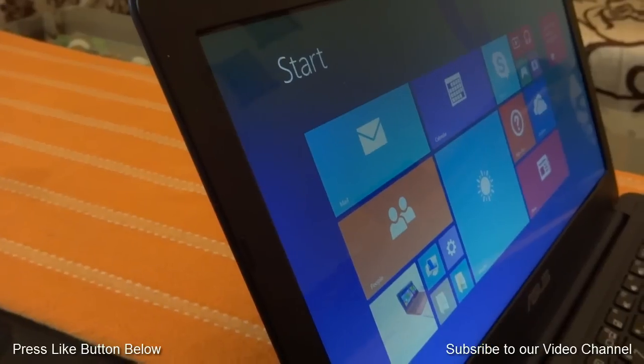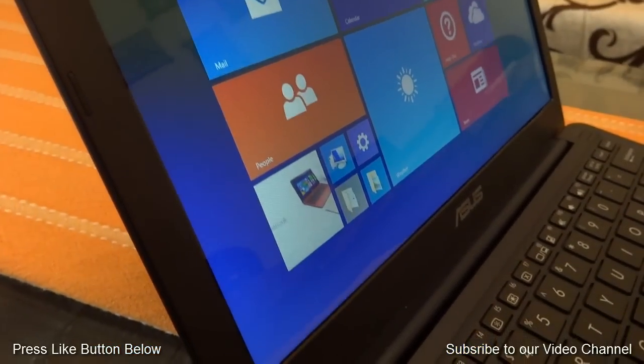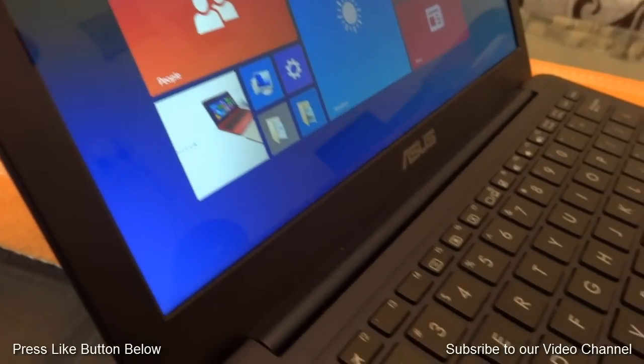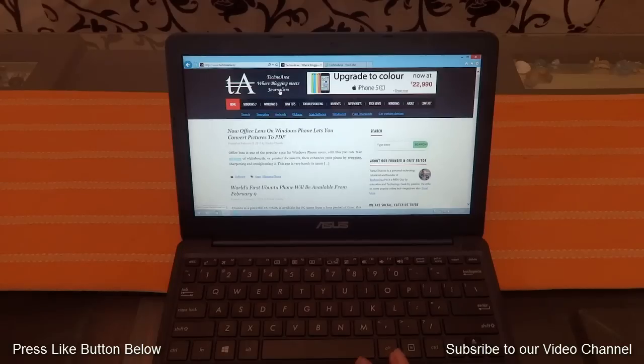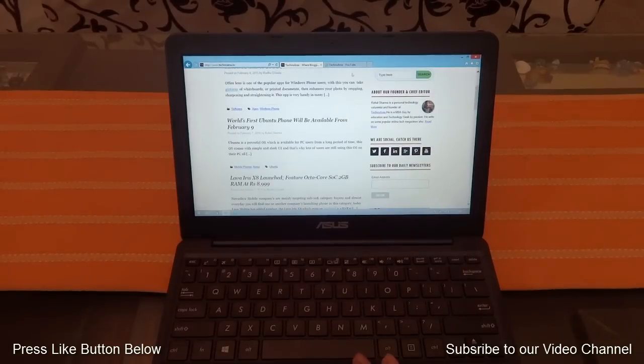The Asus EeeBook is not a powerhouse. It is powered by Intel's Atom Z3735D processor, which can easily handle light tasks like web browsing, checking emails, listening to music, or watching YouTube videos.